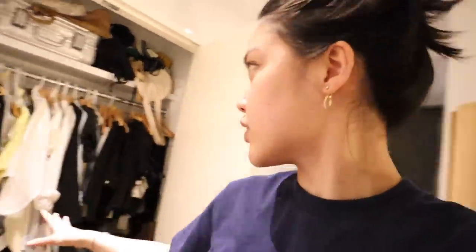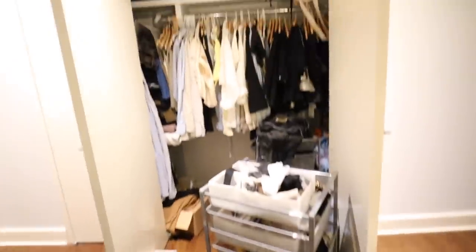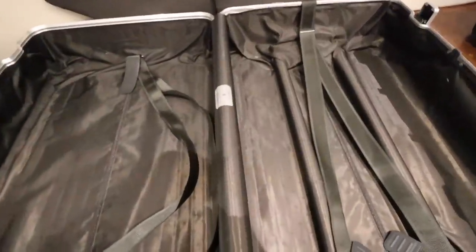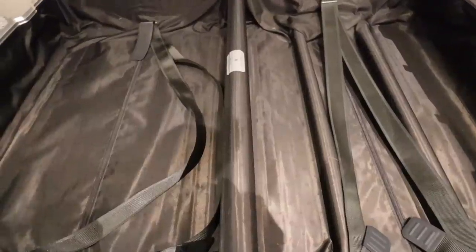My goal for this weekend is to purge my closet and find a new organization system that works. Because every time I open it, it stresses me out — nothing is organized, I don't even know what I have in here. I'm going to pack all my clothes into a suitcase so I can roll it over to the thrift store.